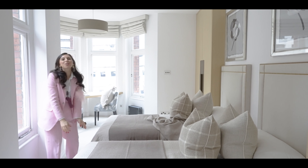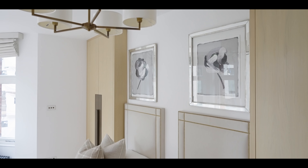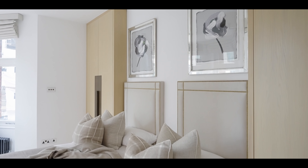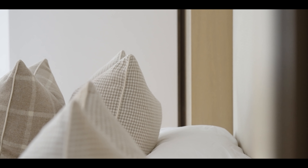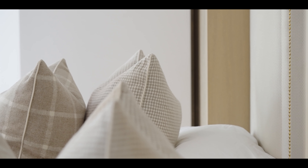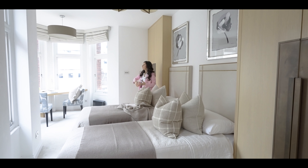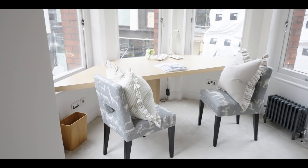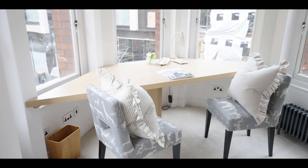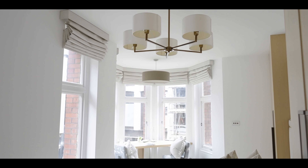Welcome to the twin bedroom. This is a very special room — it always had this very unique shape. I remember when we started working on this project thinking, what am I going to do with this room? There's a narrow sort of entrance area and then you've got this round bay window section at the side, which of course is a really stunning area, but in a bedroom — how do you make it work?